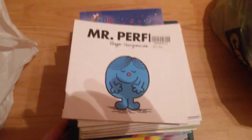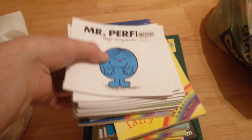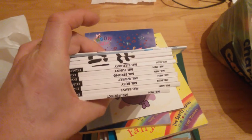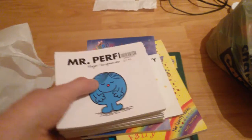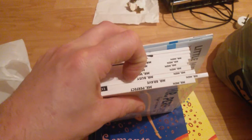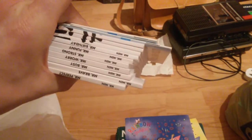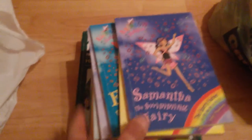Moving on — got a few books. A bundle of Mr. Men books, I think I paid around 20p a book on these ones. Let me count — one, two, three, four, five, six, seven, eight, nine, ten, eleven, twelve — twelve books at 20p each. I'll bundle those together.